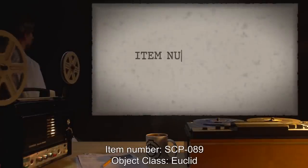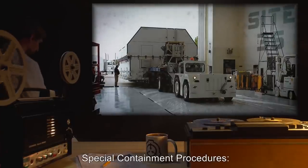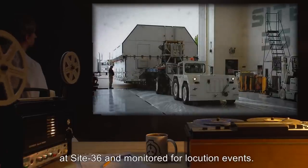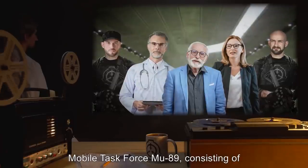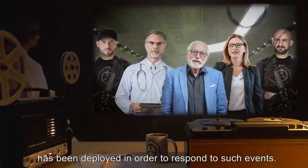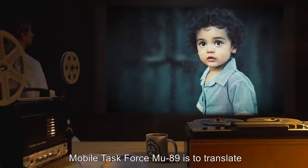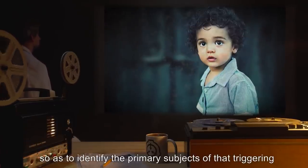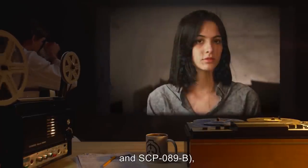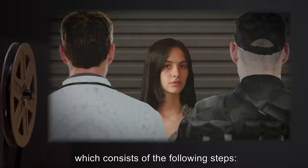Item number SCP-089, object class: Euclid. Special containment procedures: SCP-089 is stored in a special shipping container at Site 36 and monitored for locution events. Mobile Task Force MU-89, consisting of personnel with advanced training in linguistics, psychology, and tactical diplomacy, has been deployed to respond to such events. Upon the occurrence of a locution event, MTF MU-89 is to translate and interpret the locution so as to identify the primary subjects — designated SCP-089-A and SCP-089-B — then execute Protocol M-8.